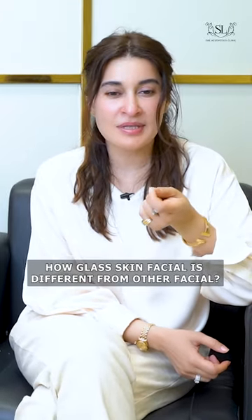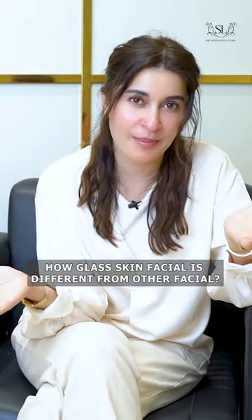No, no, it's very important that you compare this facial with any other facial. I don't want to take the name of any other facial or treatment, but it's very important.